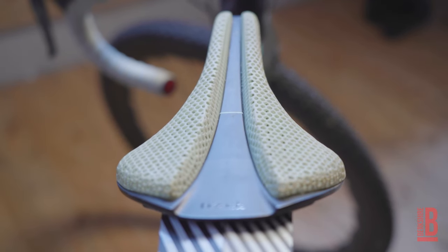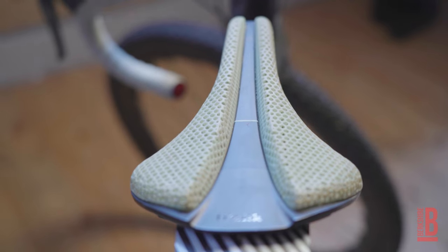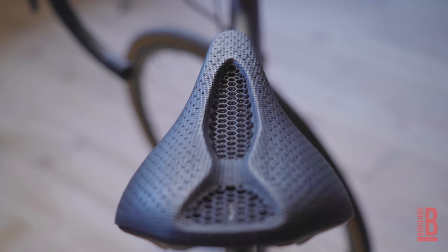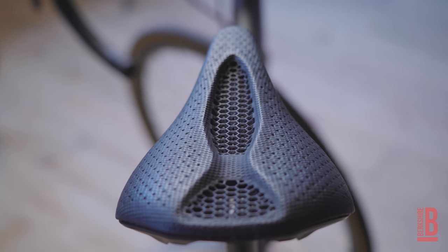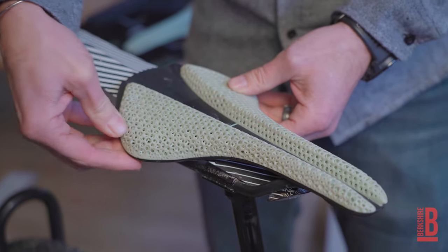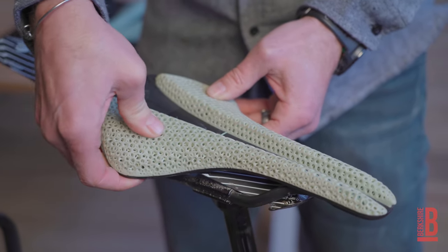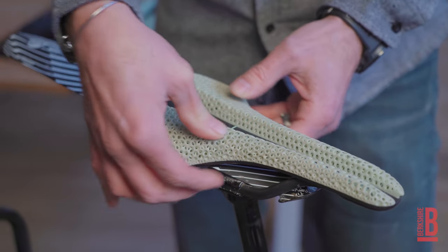Physique came out with their saddle first and at first I was skeptical — another new technology — but when I got on it I was instantly blown away. What really makes it special is that because they're using 3D printing they can really fine-tune the padding on where the pressure is. Right under your sit bones it's actually more firm, but everywhere else it has less density, therefore giving you more support and less pressure. By making it a spiderweb design they can really focus and hone in on pressure dispersion.